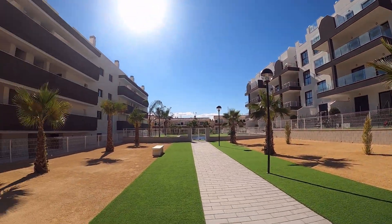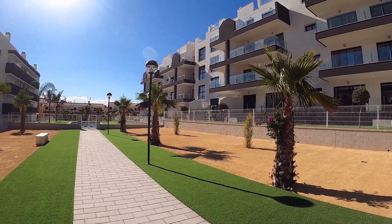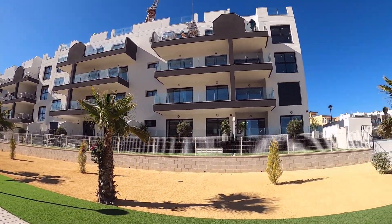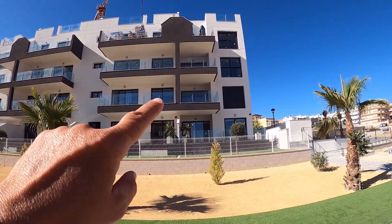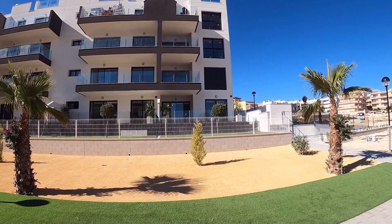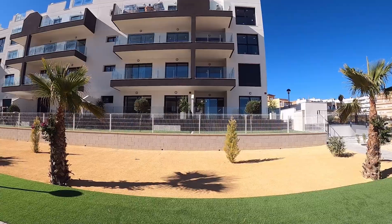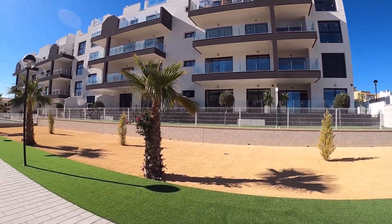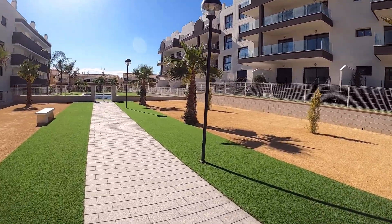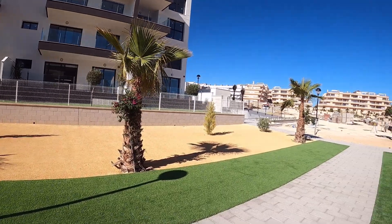This is the second block. We have ground floor, first, second, and third. The ground floors have beautiful front gardens — really big, unusually big actually — and they also have back terraces. Let's talk about the community: it's a gated complex.